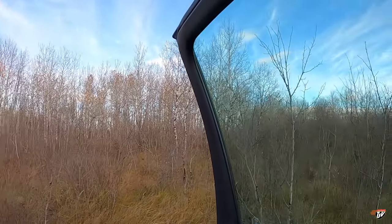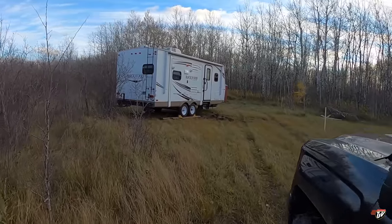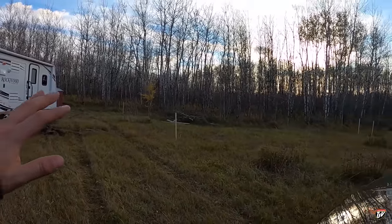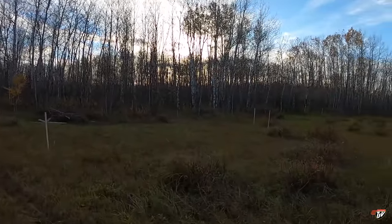Obviously we brought our camper back out here and positioned it a little bit differently this year — we'll be a little bit out of the way of where we want to start working. The wind is going to catch me right away. We put up stakes now where the front of the house, garage, and shop are going to be. I don't know if you can see them or not.